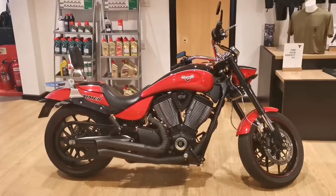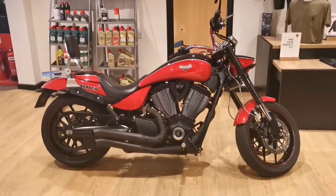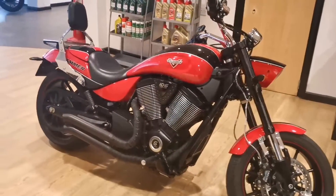Here at Lings Norfolk Triumph we are pleased to present this 2015 Victory Hammer S. The bike is a 1731cc.